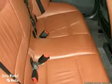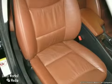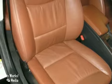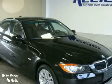Also with this vehicle, you can expect a cold-weather package and a premium package. The cold-weather package comes with heated seats among other things, and the premium package comes with BMW Assist and the Bluetooth system.